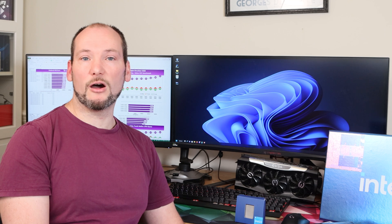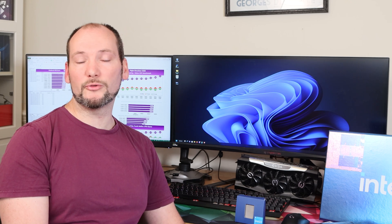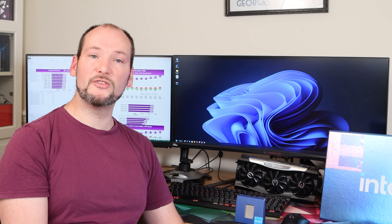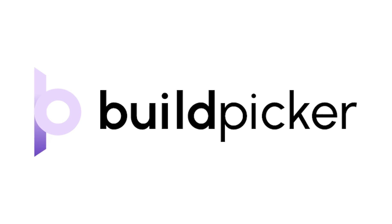I really hope you found this video useful in informing your choice of RAM for the i5-13600K. If you're interested in the i7 or i9-13900K, I have repeated this testing with the i9-13900K and will be presenting those results as soon as I can. I've also got a bunch of testing on best cooling options for these CPUs, so if you're interested in that content, please do like and subscribe. In the meantime, do check out buildpicker.com.